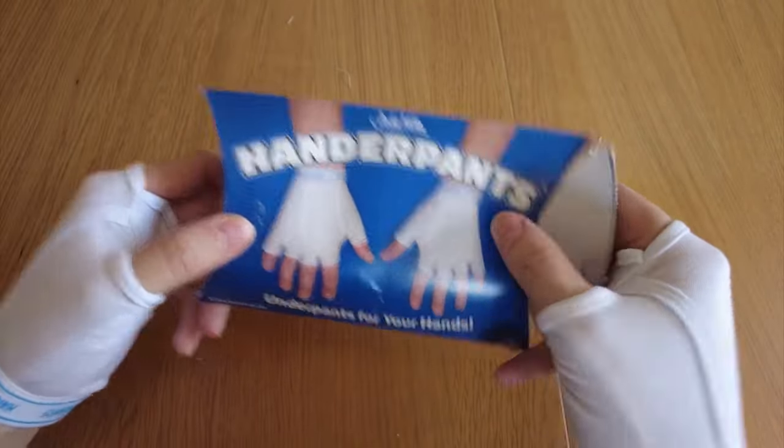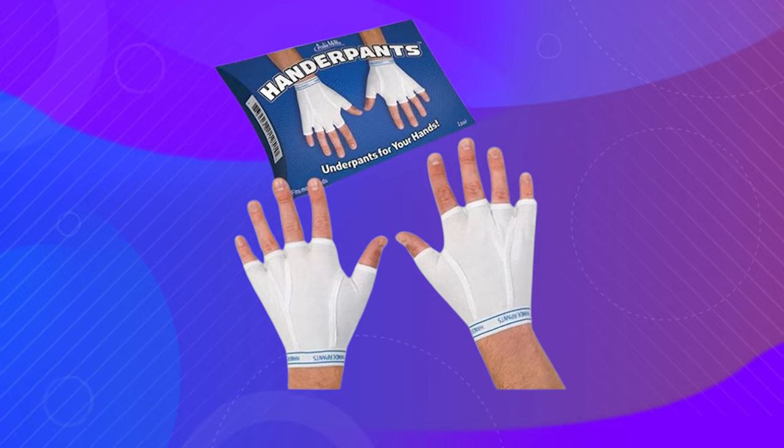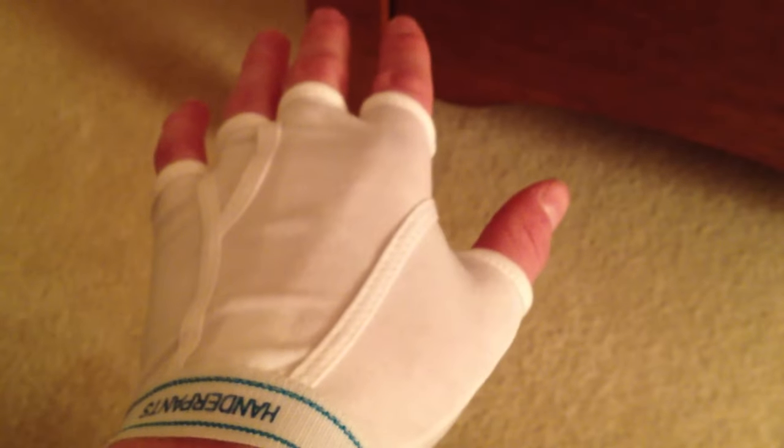But that's not all. Wear them on their own for a quirky and vaguely inappropriate fashion statement that is sure to turn heads. With hundreds of uses and fits for most adult hands, Handerpans are the ultimate accessory for adding a touch of fun to any outfit. Get your hands on a pair for just $14.